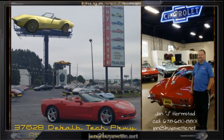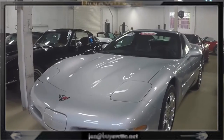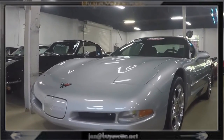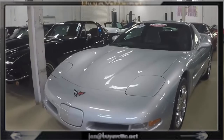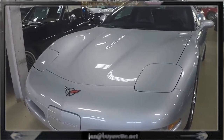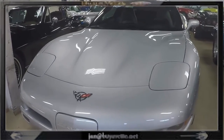Hey everyone, this is Jan the Hammer at BioVet with this 235 miles original 2000 Corvette C5. It is Sebring Silver exterior with light gray interior. It is a 345 horsepower LS1 engine with a 6-speed manual transmission.